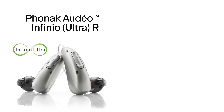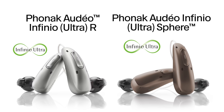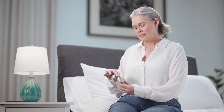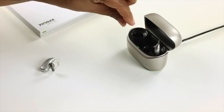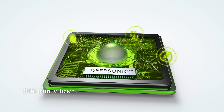The new Audeo Infinio Ultra R and Ultra Sphere hearing aids are not new hearing aids. From a hardware standpoint, they are the exact same hearing aids as the Infinio Rs and Infinio Spheres released last year. They're the same sizes, have the same lithium batteries, the same chargers, the same Aera chip, and the Spheres have the same DeepSonic chip.